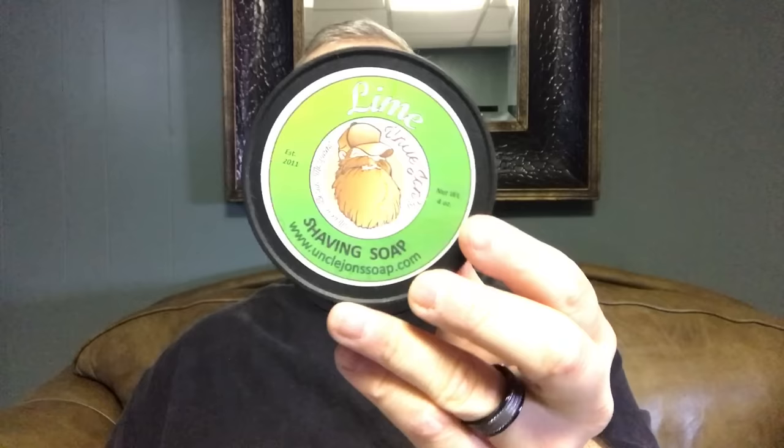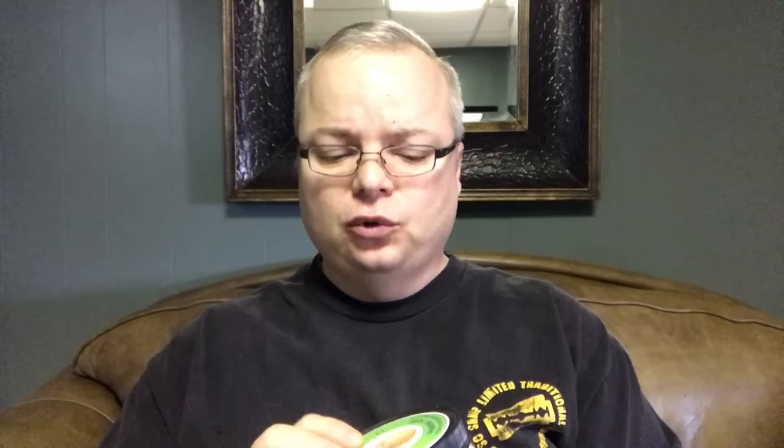Next up we have Uncle John's Lime. I stayed on Uncle John for probably two years to make a lime, and he made it. It's got a really great lime scent — the scent on this one is unique, a different sort of lime, and it is a very, very good scent. This takes a little more effort to lather because it's a harder soap, but boy that lime scent is absolutely fantastic. Uncle John's Lime.